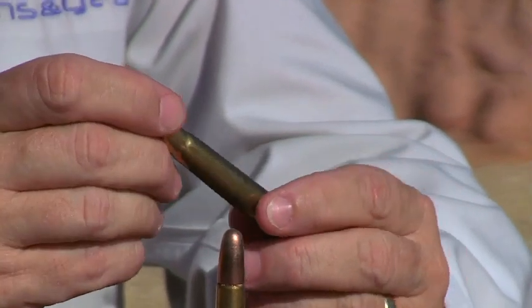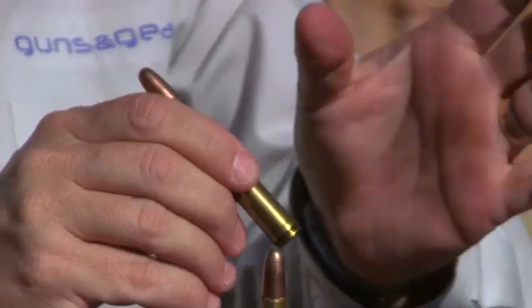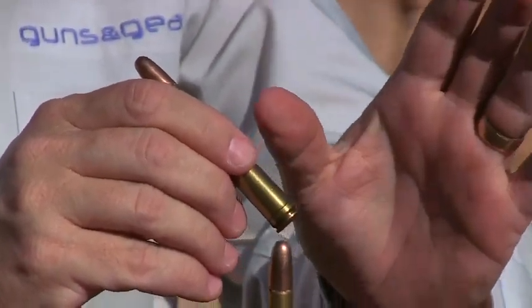Why would you choose this for everything? You can get good bullets that are pointed and shoot pretty darn flat. You can also get it loaded up with solids for hunting dangerous game, and you can hunt in North America. I know people who hunt elk with this, hunt bear of course — why wouldn't you hunt even deer with it if you just wanted to?